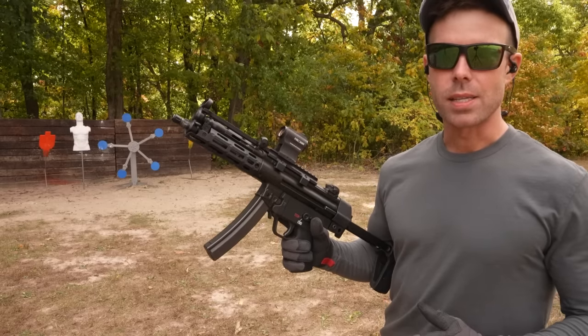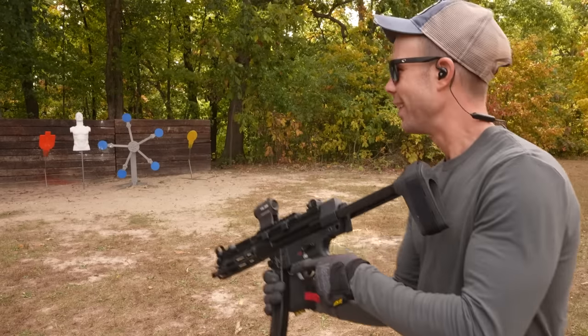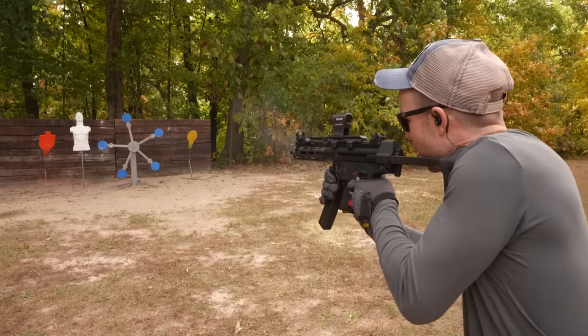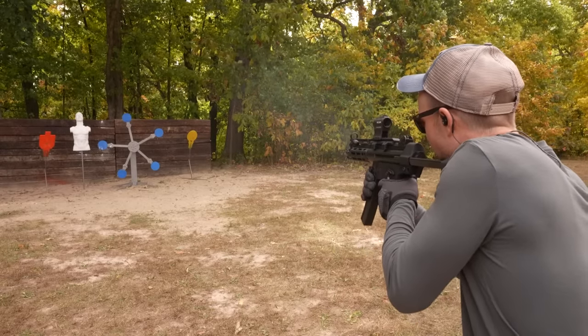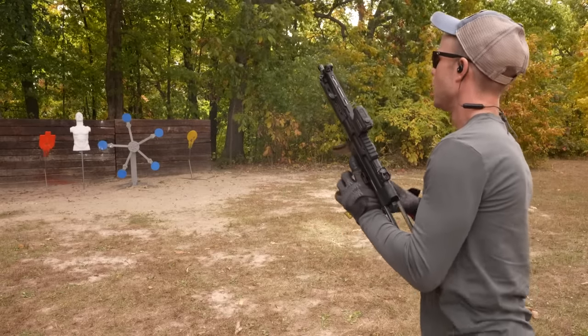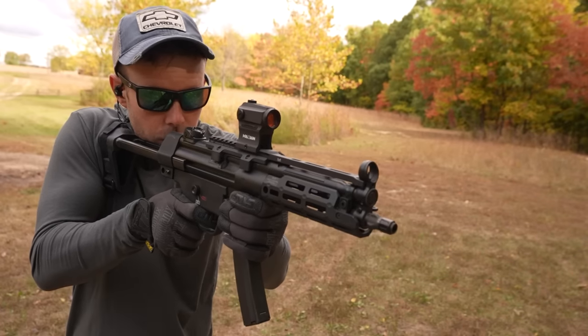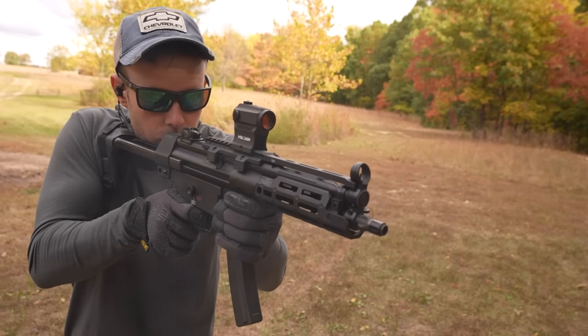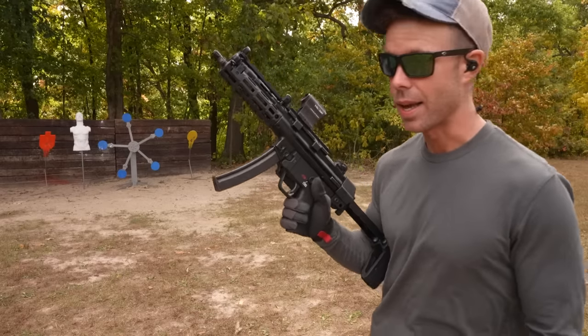I've always wanted to do the HK slap with an actual HK. Let's see how it feels. This thing is very soft shooting. Most 9mm sub guns have a good recoil impulse because it's a 9mm, but this one is really, really nice. I like it.